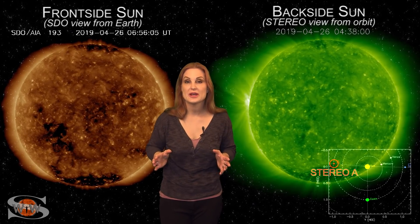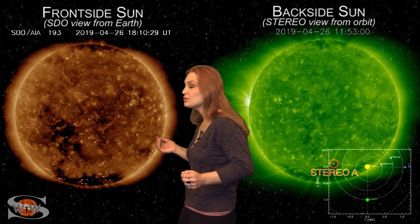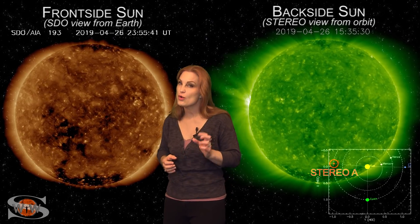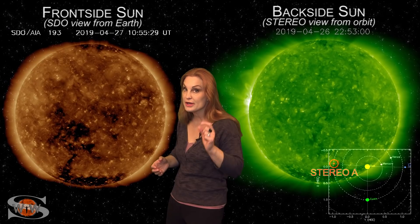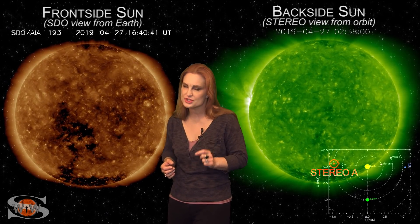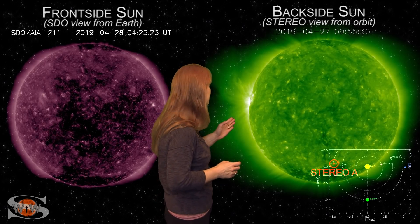Space weather this week is definitely picking up. As we switch to our front side sun, you can see that coronal hole that's rotating in through the Earth's strike zone over the next couple of days. It could bump us up to active conditions and even bring aurora down to mid-latitudes for a short while. But that's not the big story — the big story is on the back side of the sun.